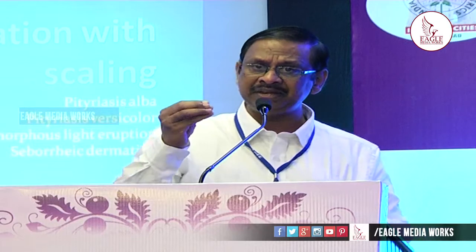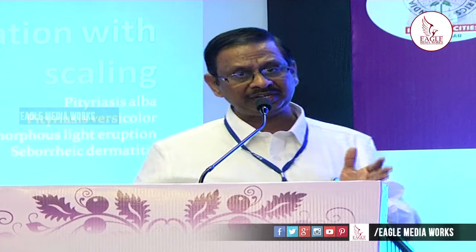Conditions associated with scaling include: Pityriasis alba — 'pityriasis' means bran scales — Pityriasis versicolor, polymorphous light eruption, and seborrheic dermatitis. These are the common ones. There are many other conditions, but I am focusing on what you will see in a pediatrician's clinic — what you will be able to diagnose and how you can treat it. I am not going to confuse with rare syndromes.